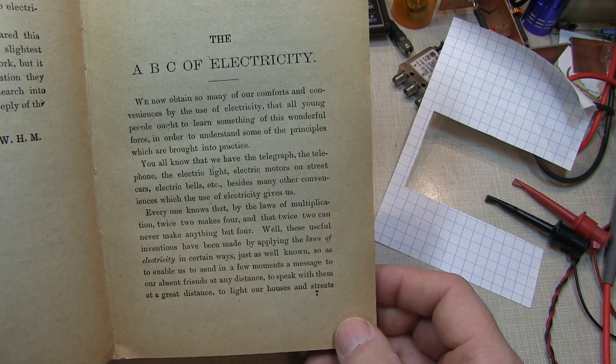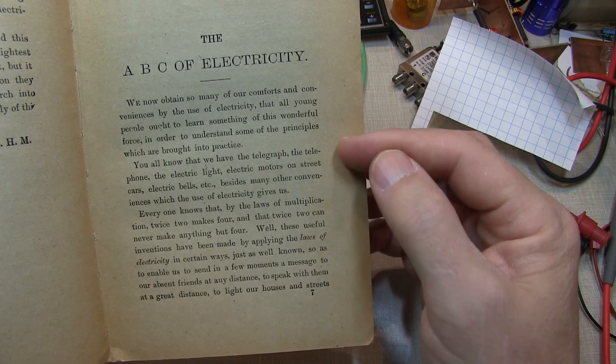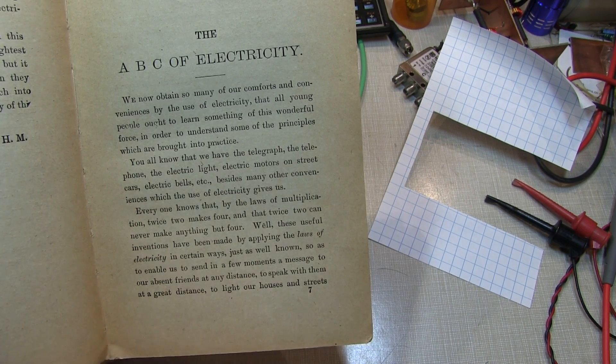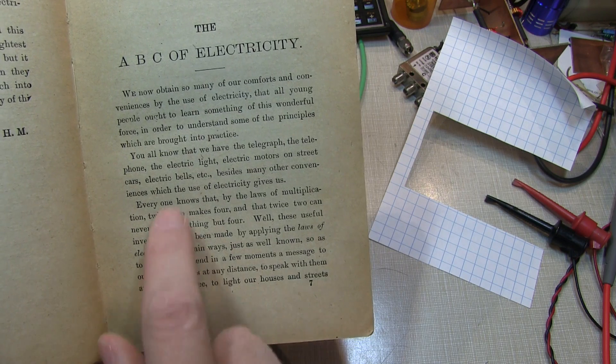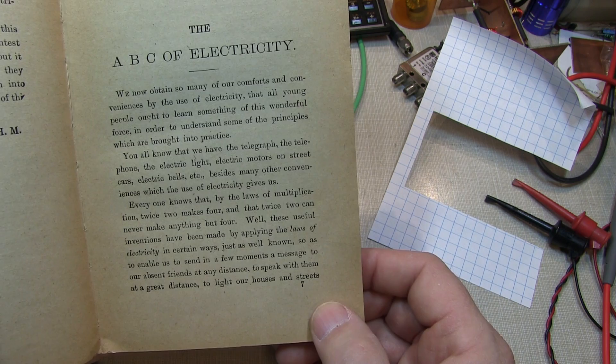If we think about the state of electricity in 1889, exemplified here by this second paragraph of the book, it talks about the telegraph, the telephone, the electric light, electric motors on streetcars, and electric bells. There wasn't a whole lot more to it in the late 1800s.